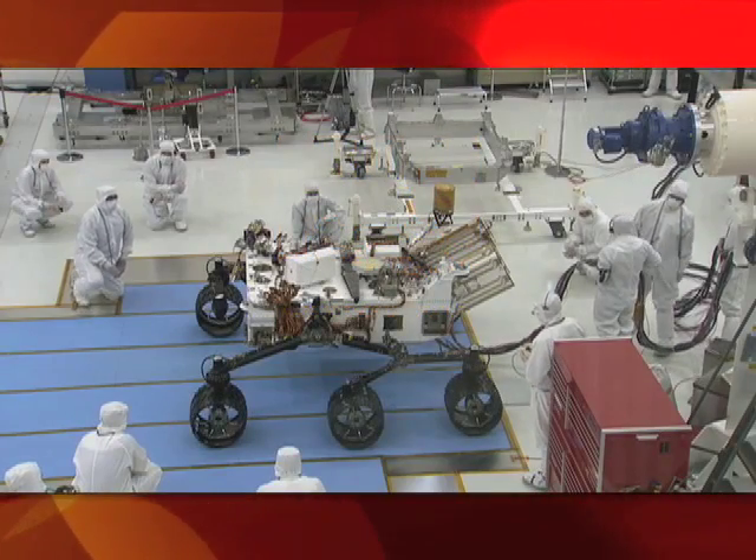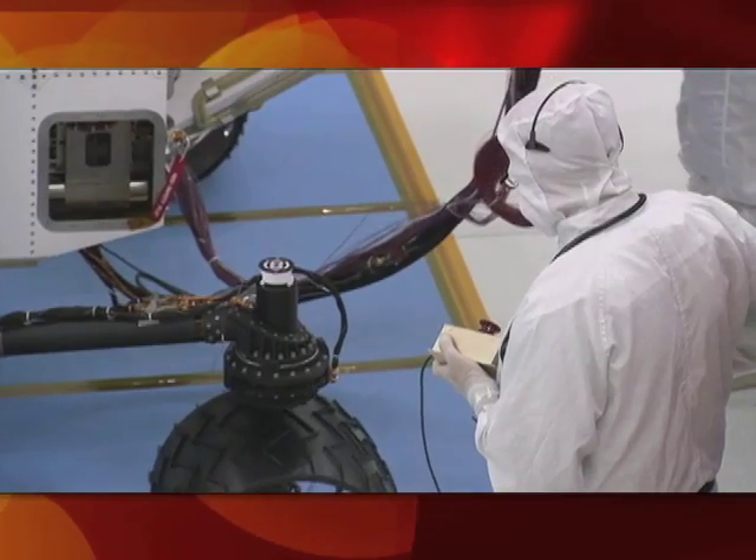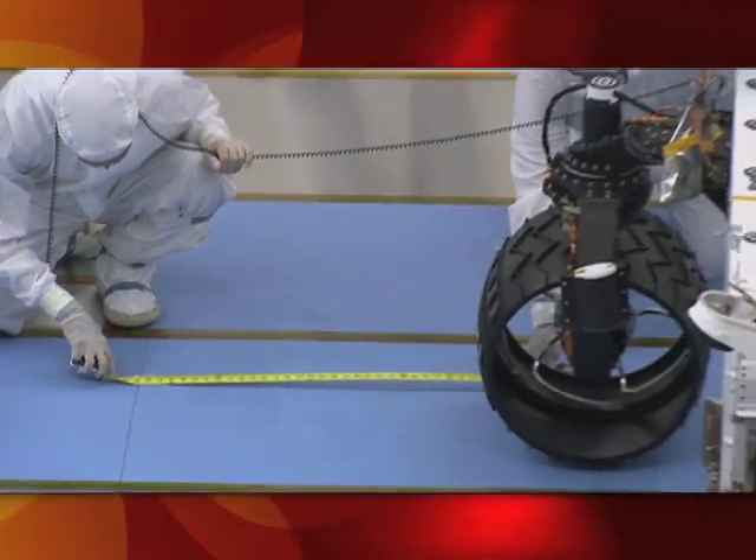Today is a really exciting day. It's a milestone for MSL, in the sense it's the first time we're seeing the rover drive on its own wheels, its own mobility system. It's gone from designs on napkins to PowerPoint, to CAD drawings, to blueprints, and now it's a rover. This is really one of the big milestones.